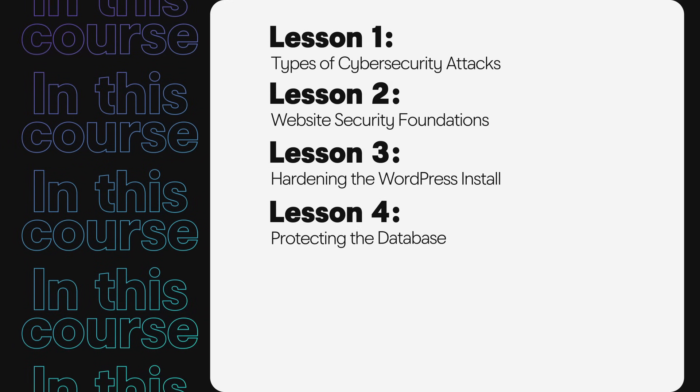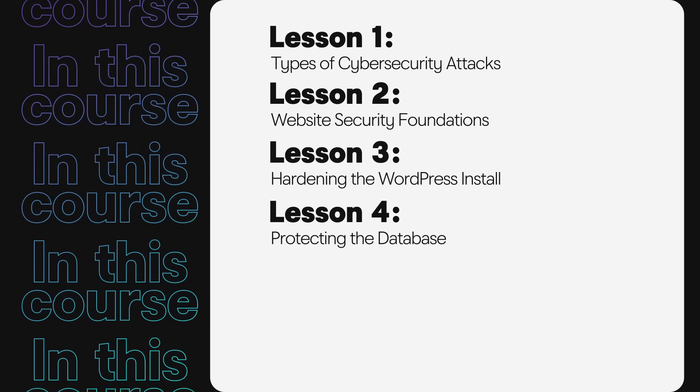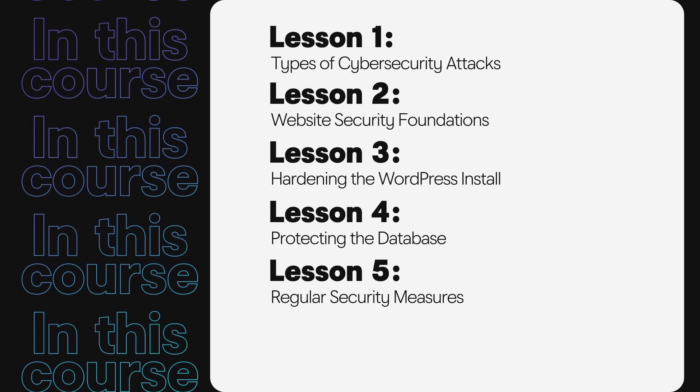Even though the WordPress ecosystem is regularly updated, applying those updates to your website requires proactive attention. In later lessons, we'll chat about daily security measures for continual monitoring, software updates, and auditing.